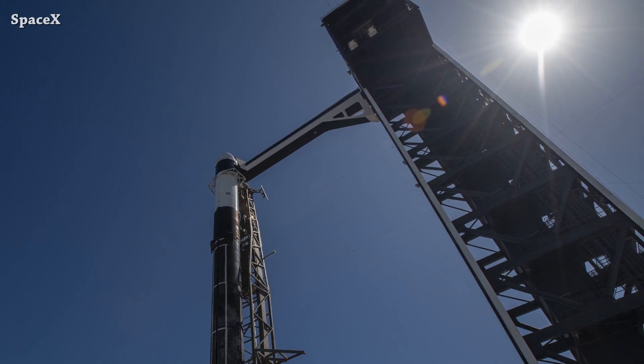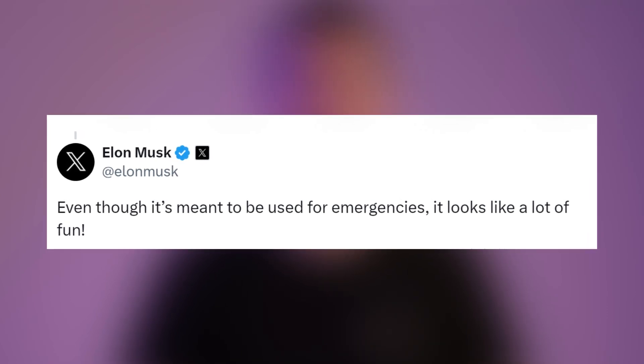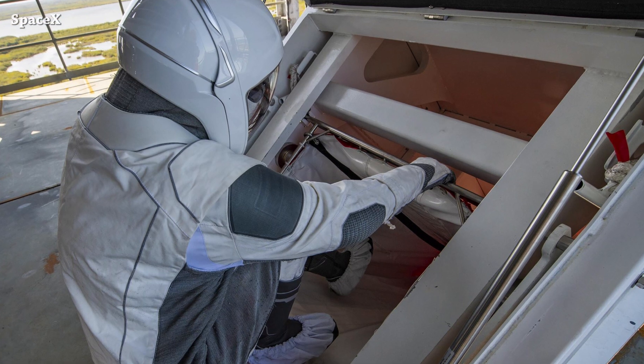This arrangement takes no risk of losing the capability of sending astronauts to the International Space Station if anything happened to the Falcon 9 launch pad at 39A. Elon reacted, saying: even though it's meant to be used for emergencies, it looks like a lot of fun. We have some pictures too.